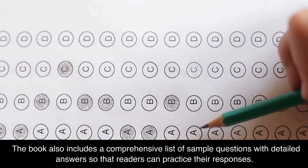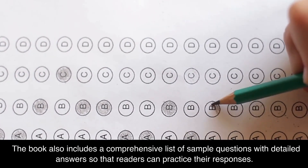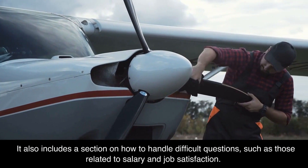The book also includes a comprehensive list of sample questions with detailed answers so that readers can practice their responses. It also includes a section on how to handle difficult questions, such as those related to salary and job satisfaction.